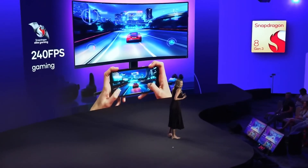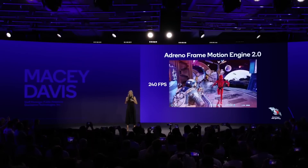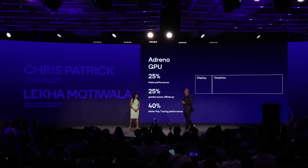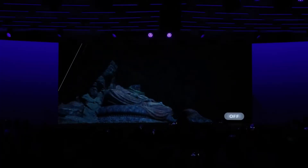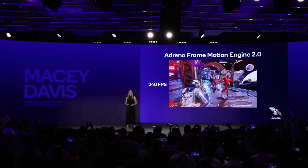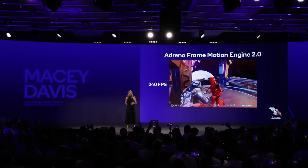Improving the gaming experience on mobile devices was another area of focus for Qualcomm with the Snapdragon 8 Gen 3. The updated Adreno GPU is 25% faster and equally as efficient. Hardware Accelerated Ray Tracing gets improved with Global Illumination and Unreal Engine 5 support. Mobile gamers will particularly appreciate the support for 240 FPS gaming.